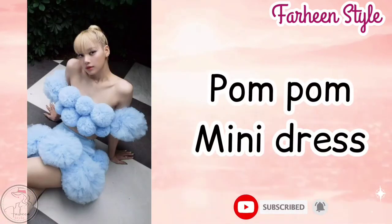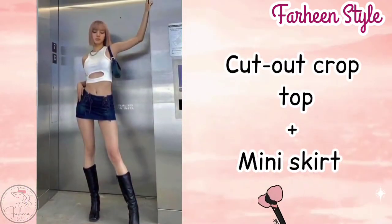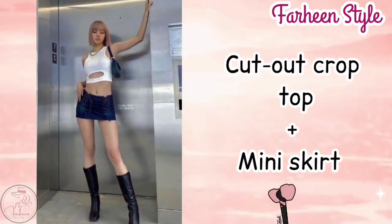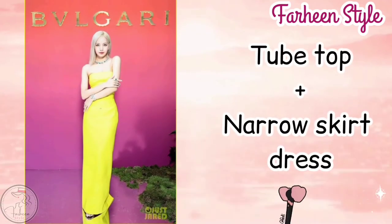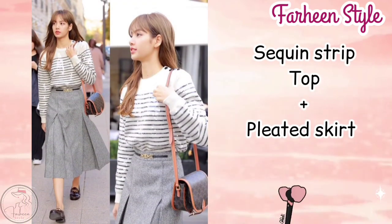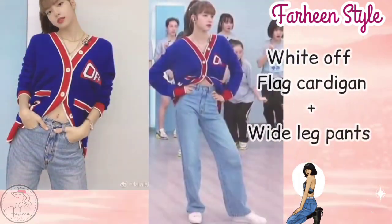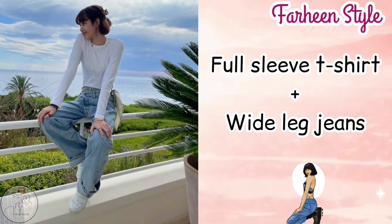Next outfit is fur cami top with fur elastic waist pajama. Next outfit is cut out crop top with mini skirt. Next one is tube top with narrow skirt dress. Next one is white top flag cardigan with wide leg pant. Next one is full sleeve t-shirt with wide leg jeans.